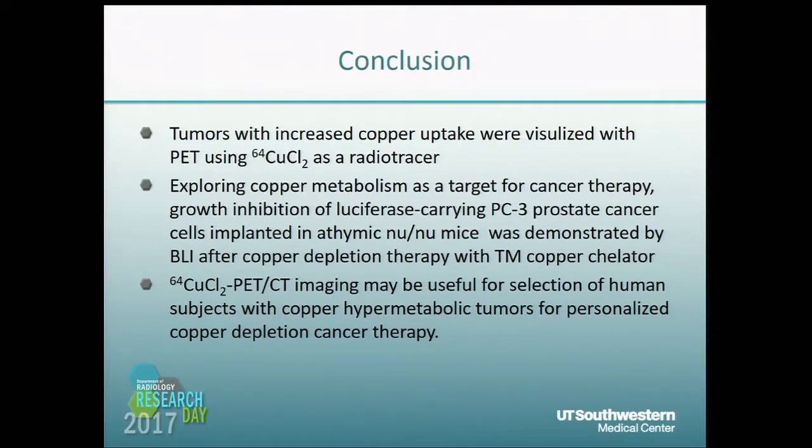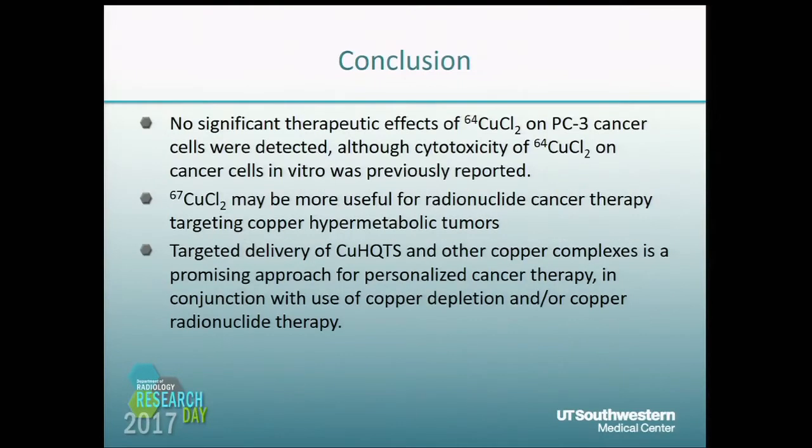In conclusion: tumors can be recognized by paired use of CopperSEED-IV PET, and BLI may be a good method for copper depletion therapy monitoring. CopperSEED-IV chloride PET-CT may be useful for patient selection for copper depletion therapies. No significant cytotoxic effect of CopperSEED-IV was found. The targeted therapy using CUHQTS may be a promising approach for further studies.